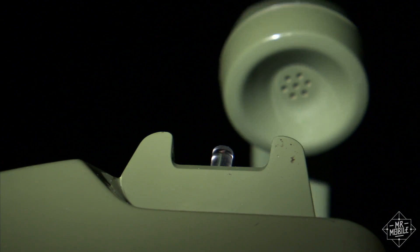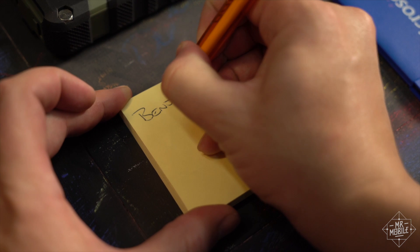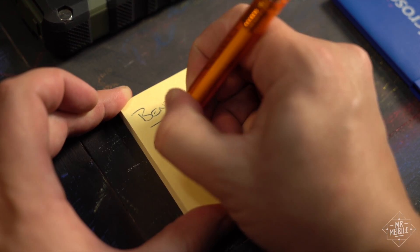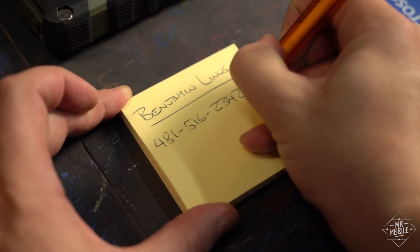My colleague Jerry over at Android Central also recommends having an old-school copper landline in your house if you're in a place that often gets hit by severe weather. If you go that route, remember to write down a few phone numbers on paper, in case your device battery dies and you can't get to your phonebook — because, admit it, you don't know anyone's phone number anymore either.